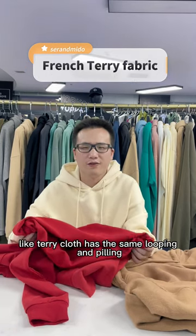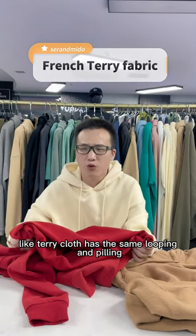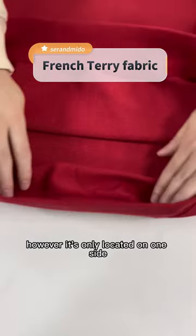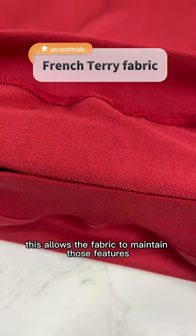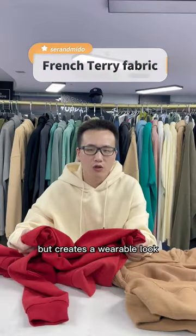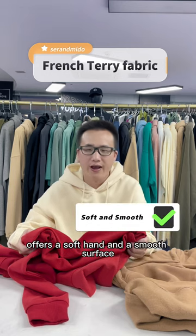French Terry, like Terry Cloth, has the same looping and piling. However, it is only located on one side. This allows the fabric to maintain the features it is known for, but creates a wearable look with a soft hand and smooth surface.